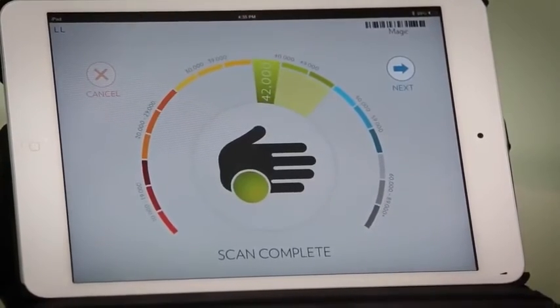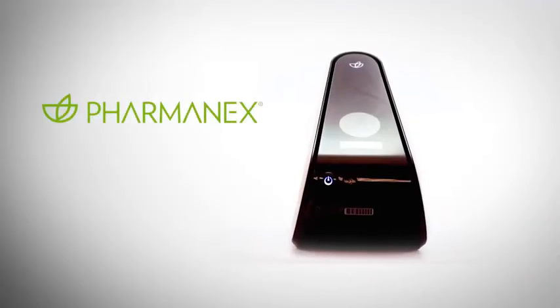When you see an improved score, I think you will know that the products are making a difference in your body. You will have the confidence to know that your body is getting what it needs. Now you have become the difference demonstrator.